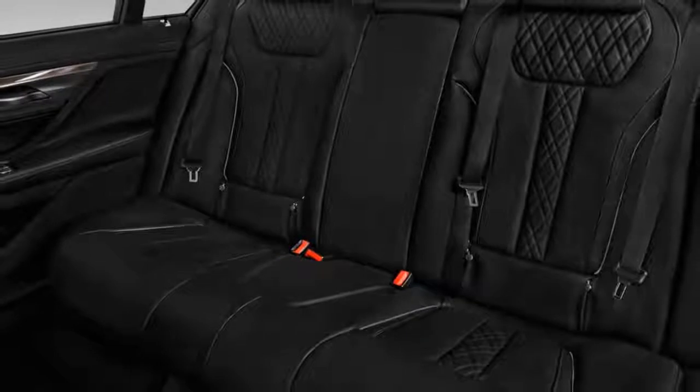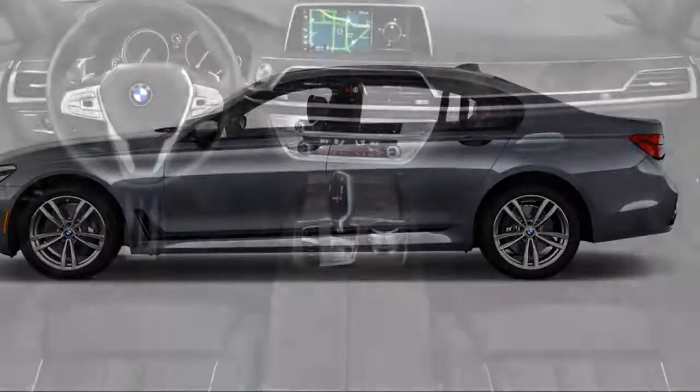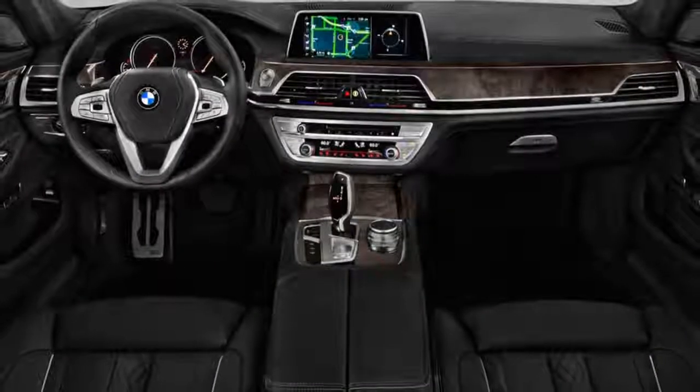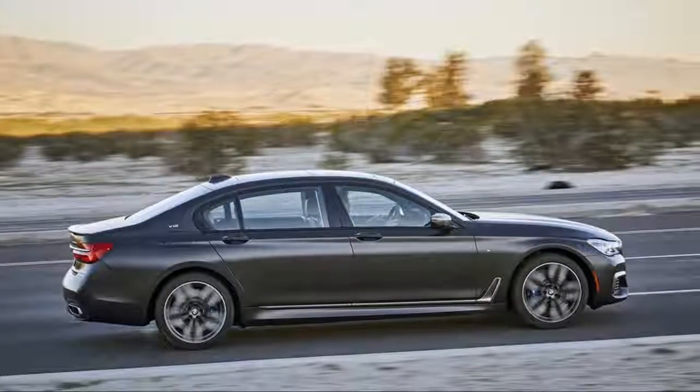For buyers that prefer to be driven, the 7 Series offers an executive rear seat package including a 7.0-inch tablet to control climate functions, air conditioning, heated rear seats, and NBA-sized legroom.